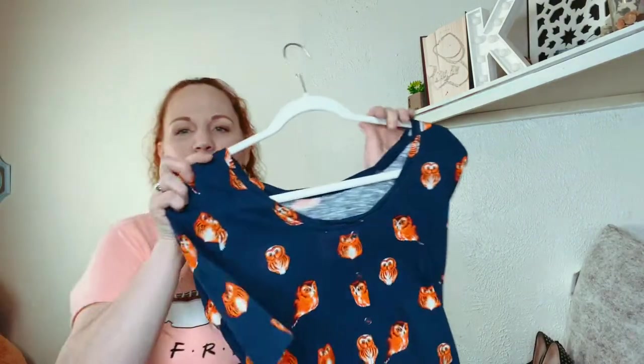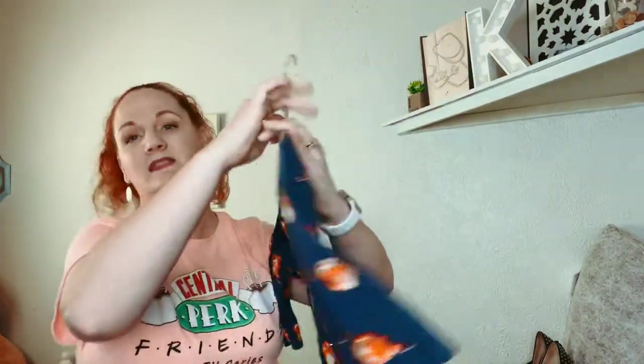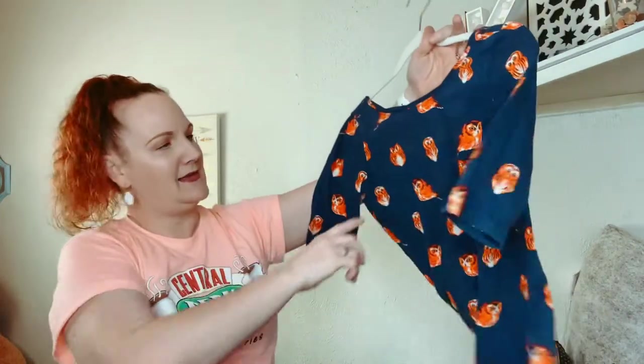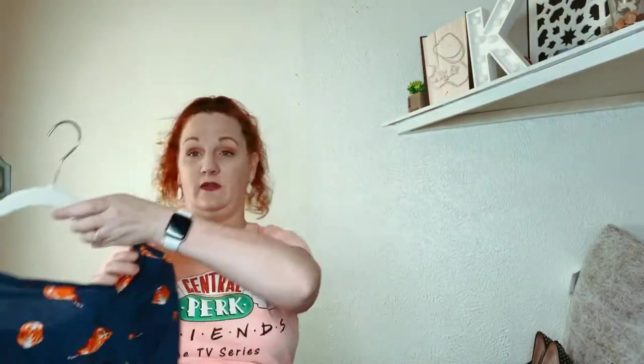So this one is Anthropologie again. The buttons go down the back, and it is a size small. It has owls on it. Anything Anthropologie that has critters of any kind — pick it up. It usually always has a good resell on it.